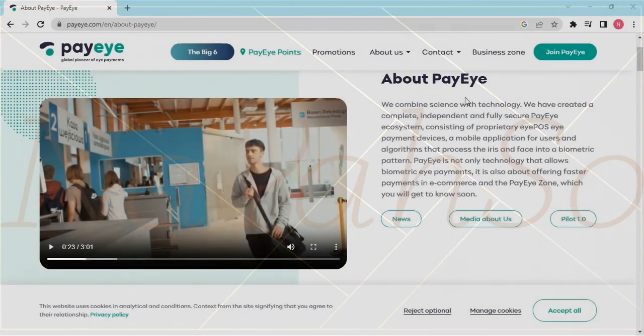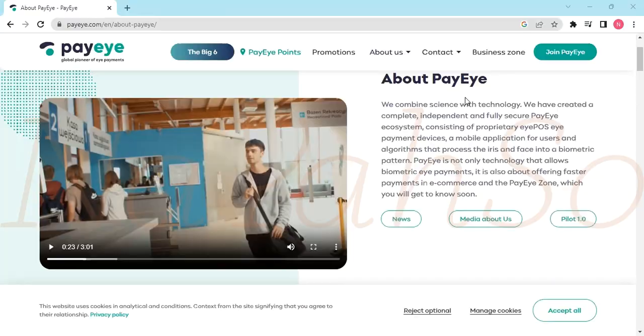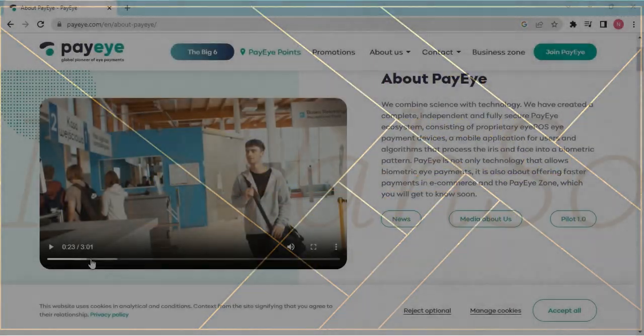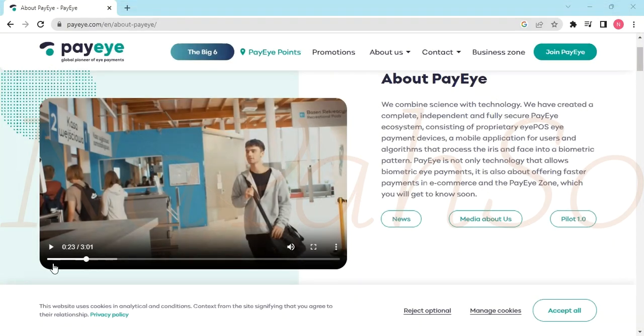As with all these biometrics, when you are being set up, they will put a scanner which would scan your eyes. When you're ready to go pay, all they have to do is hold something that would look at your eye and compare your eye scanning live with what's in their system, and you can pay and go. All these things are done for comfort and speed to make it faster. So let's see this clip.